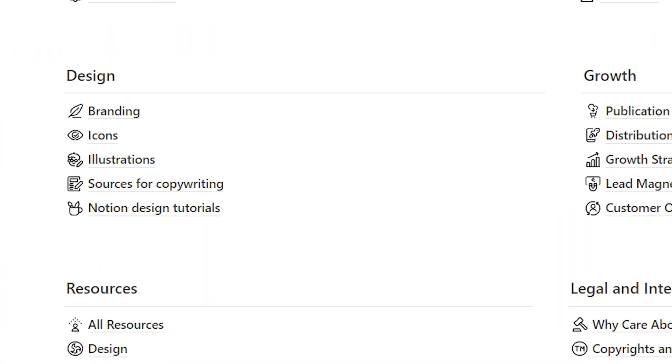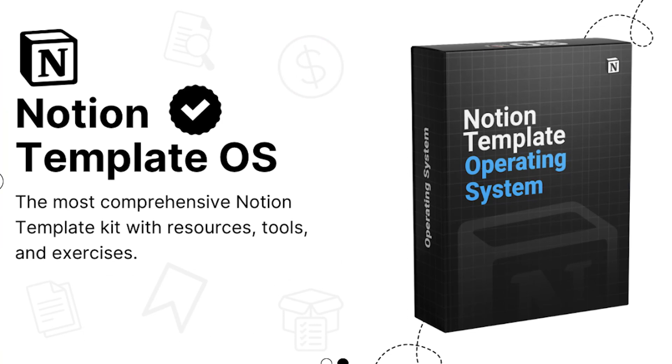These were just a few tips on how to build a Notion template that is ready for sale. If you want a comprehensive guide filled with exercises, resources, swipe files, and everything you will ever need to know about building and selling Notion templates, do check out Notion Template OS — the link is in the description below. Building a Notion template might take a few hours at first, but as you launch more products, you'll get better at it.